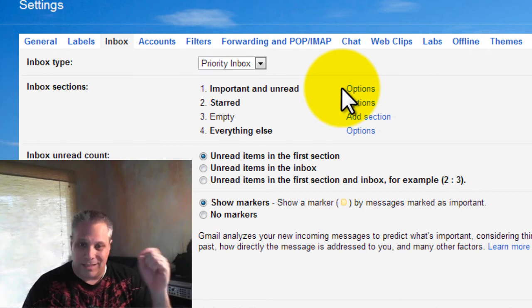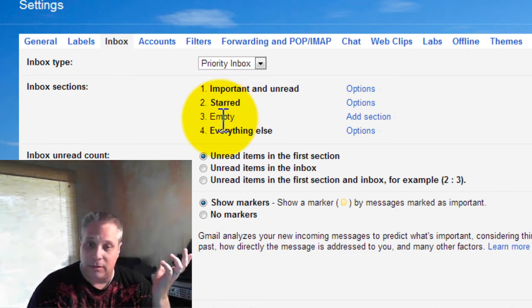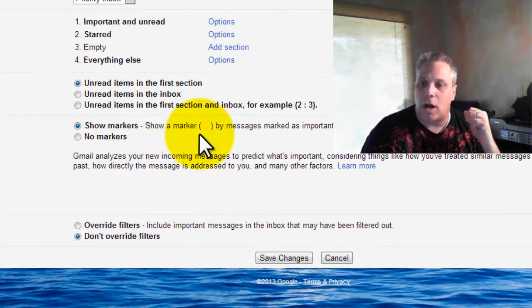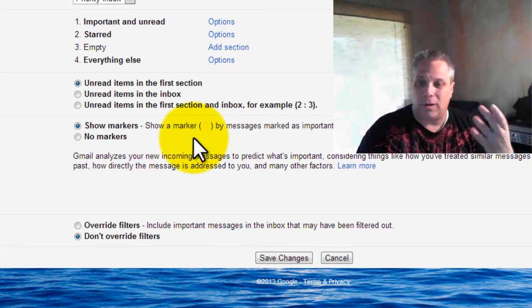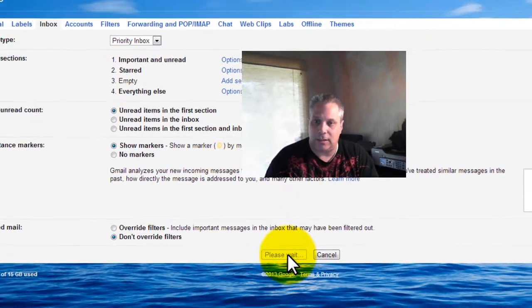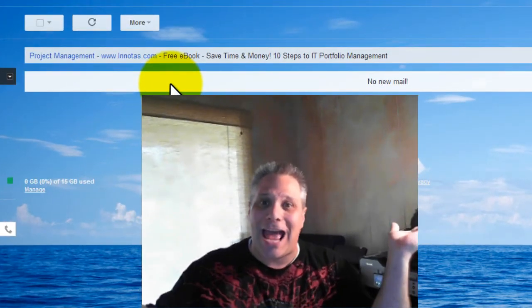If I star something, that comes into its own section in between. I can add a section here — apparently my third section is empty, I'm not using it for anything. Everything else falls below. You can show markers so you can mark messages, and Google is pretty smart about learning which senders or email topics are important. Over time it learns you and figures out how to code things so it knows what's important to you and what's not, and you can go in and change that. So if I save changes and go back to my inbox — look what happens. No more tabs.